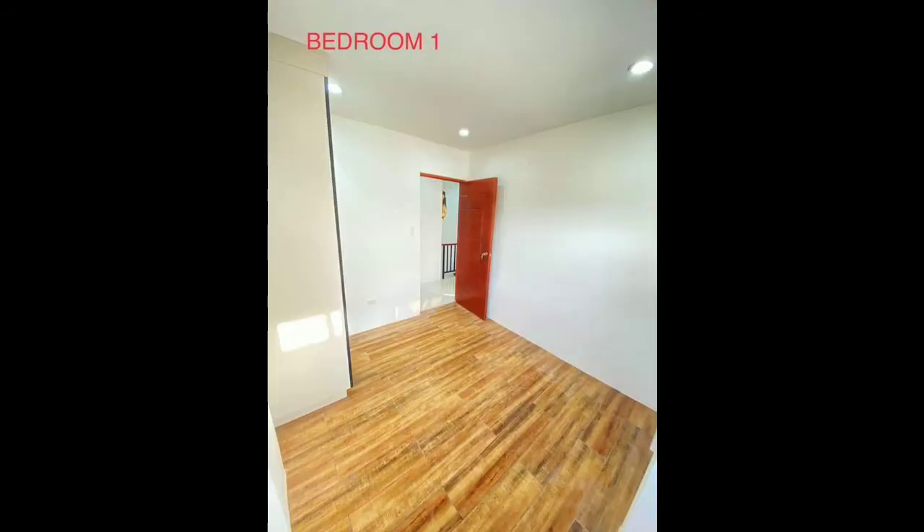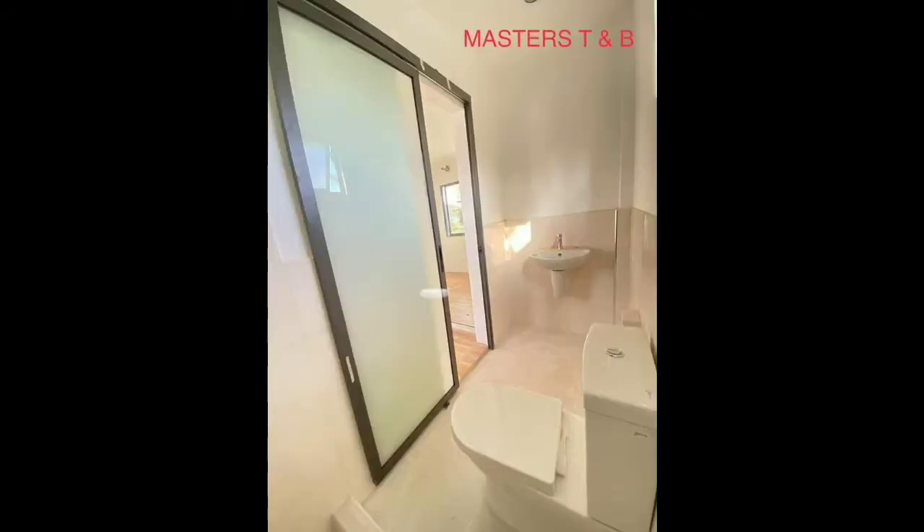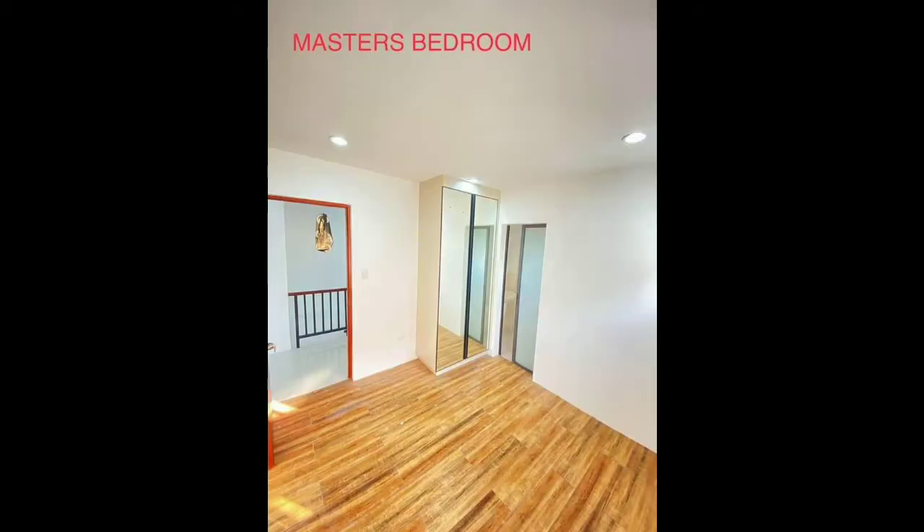A two-story duplex house, Korean model unit, with three bedrooms, three toilet and bath, living, dining, and kitchen area, and a garage. Lot area is 80 square meters; floor area is 117.53 square meters.